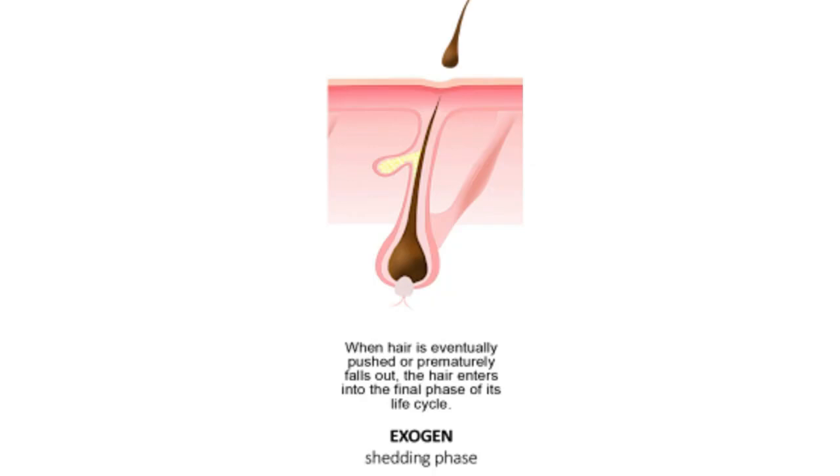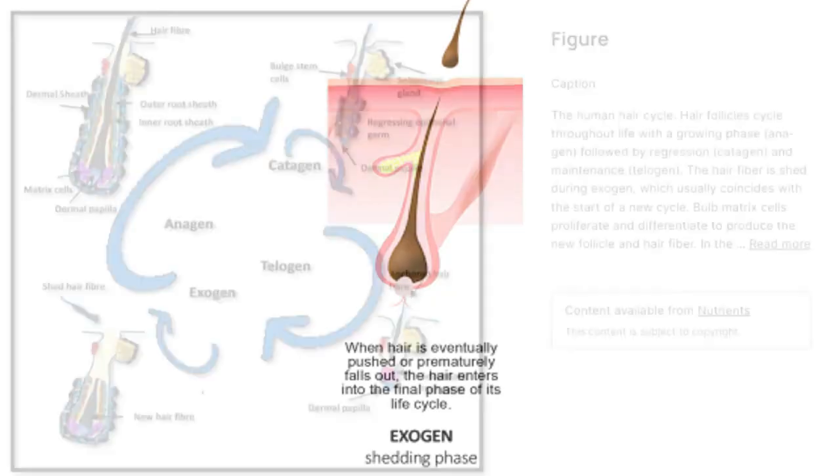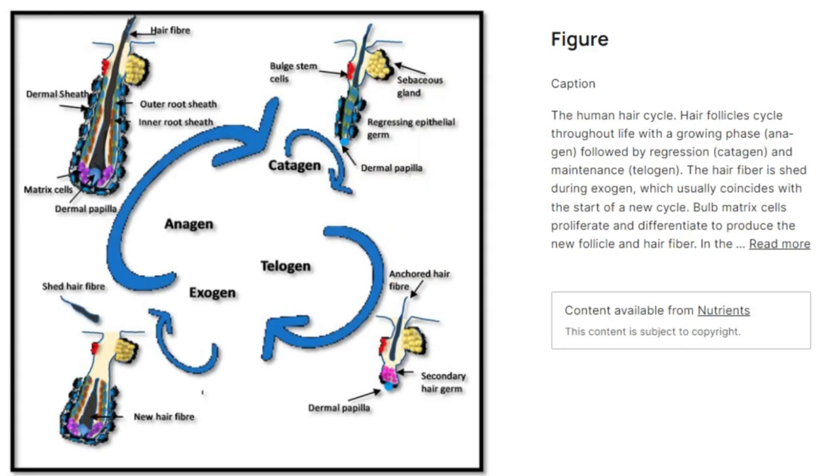The exogen phase is a normal part of the hair cycle where shedding is important. This shedding is essential for maintaining a healthy balance of hair, making room for new growth to emerge from the follicles that have been dormant.